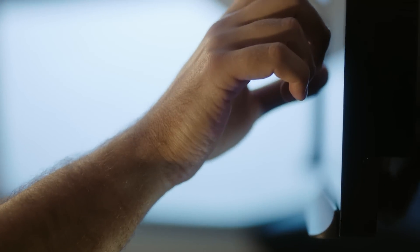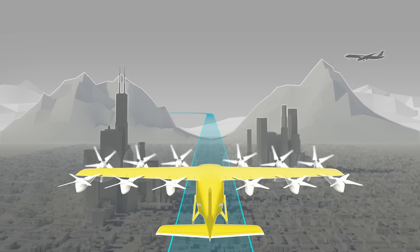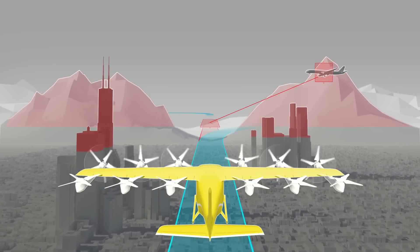In flight, the aircraft leverages proven existing technologies, like those used by commercial airliners. Through these enhanced capabilities, the aircraft can navigate, identify ground and airborne hazards, and adjust its flight path to maintain safe operation.